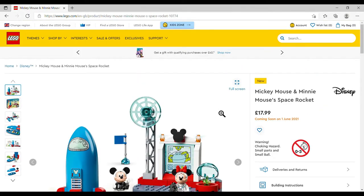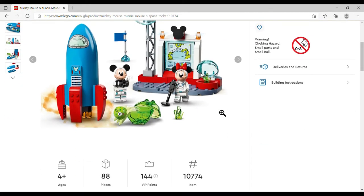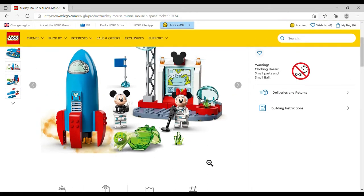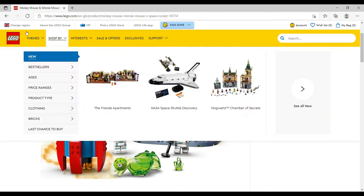Mickey Mouse and Minnie Mouse's Space Rocket is a four-plus set, £17.99, set number 10774, 88 pieces. I love the little space alien guy — so cute. The little geode reminds me of one of the Ninjago dragons. The print on the screen with the little alien guys is really cute, and you get Mickey and Minnie in molded astronaut costumes. That one is definitely worth £18 just for those two minifigures.